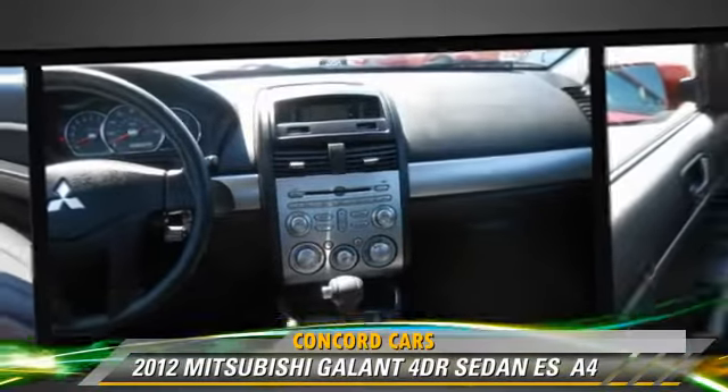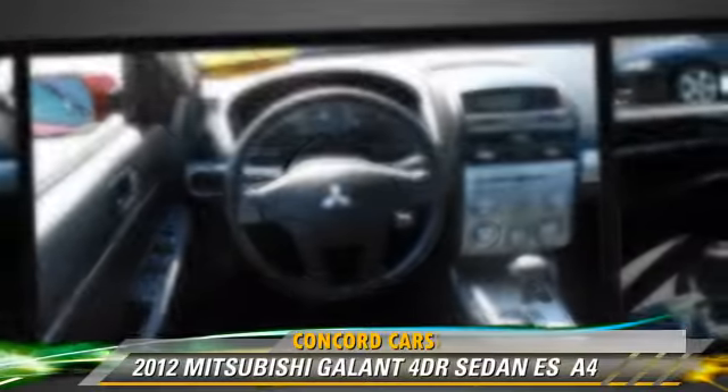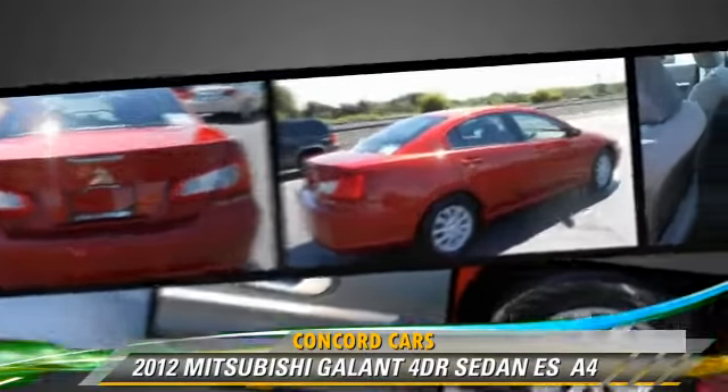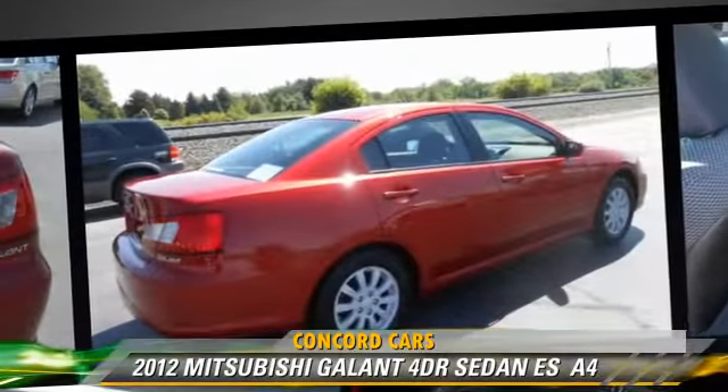This Mitsubishi features cruise control, powered door locks, and keyless entry. Safety features include side airbags, traction control, and ABS.